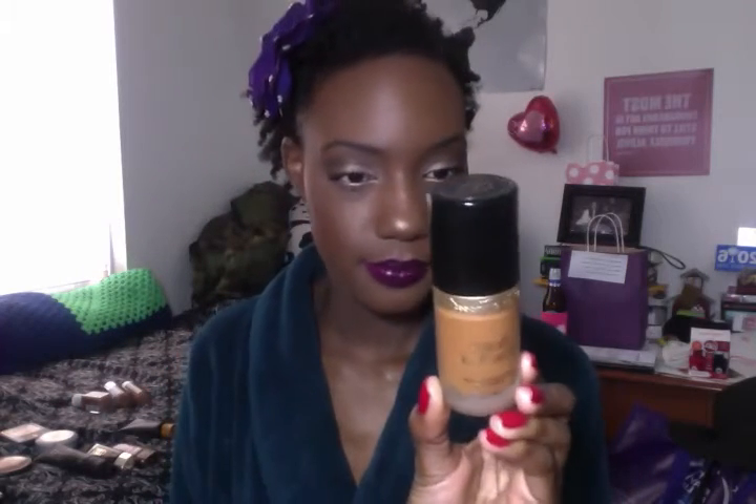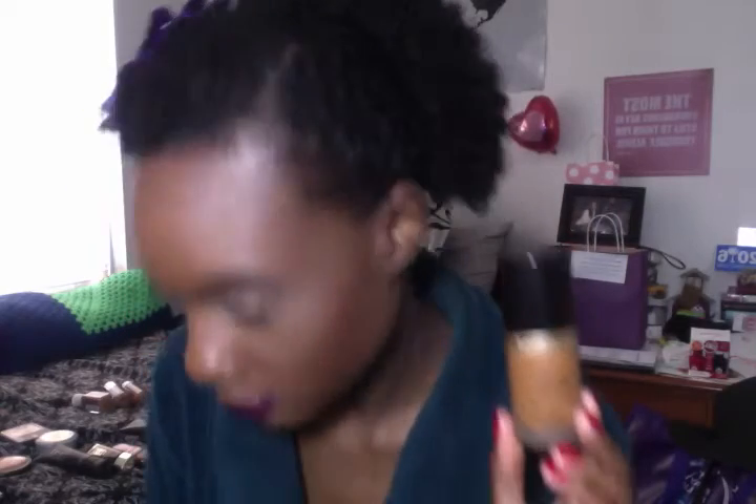Another one is the Too Faced Born This Way. This has hyaluronic acid and a whole bunch of stuff that's supposed to help improve the look of skin. I would read you all the details but I'd have to look on the Sephora app — I think I may have already thrown away the packaging — but this one is supposed to help your skin even without makeup.